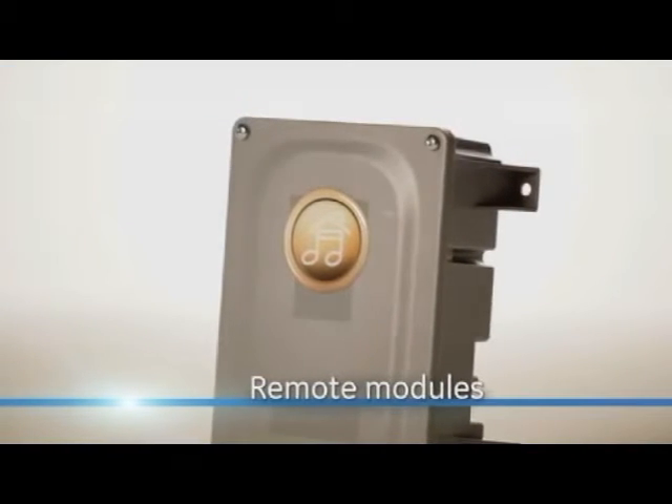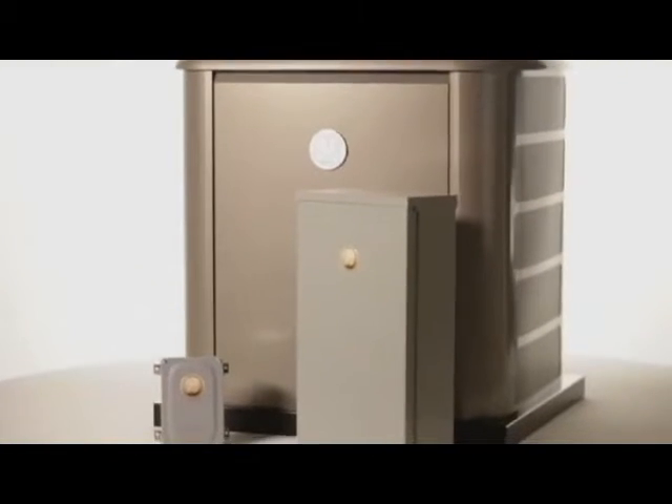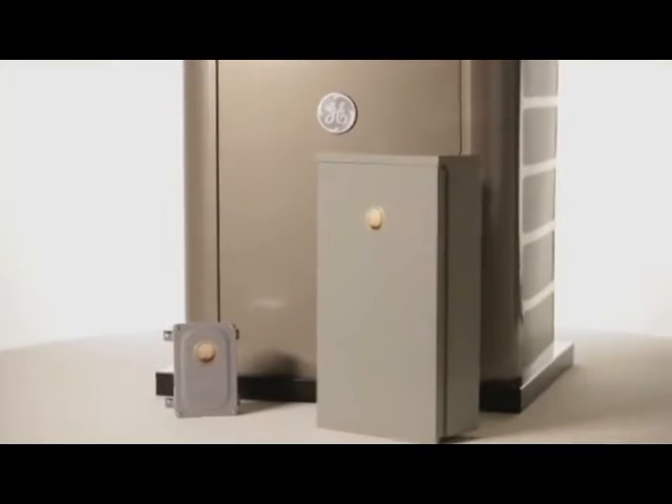The system also features remote modules that communicate over your home's existing wiring, creating a backup power smart grid connecting your generator to your whole house.